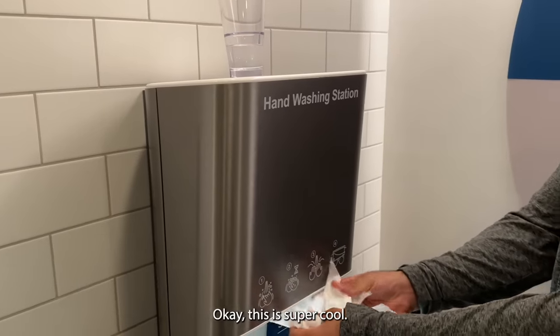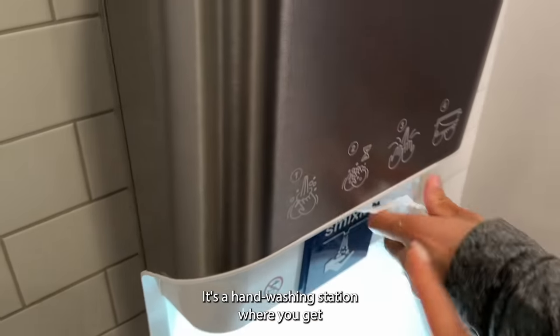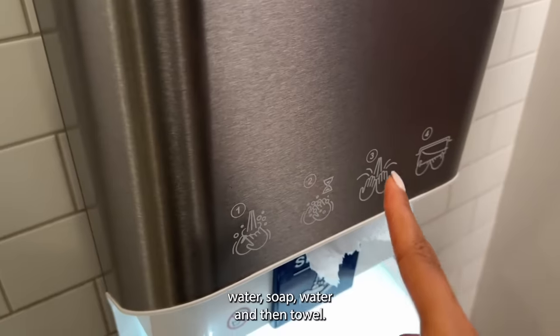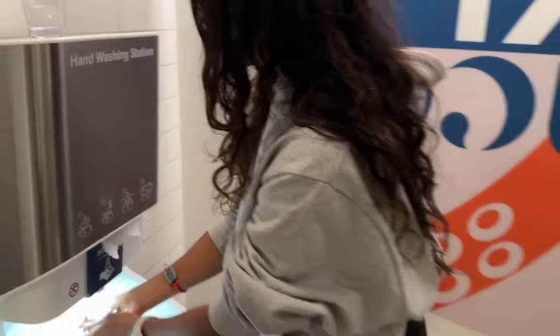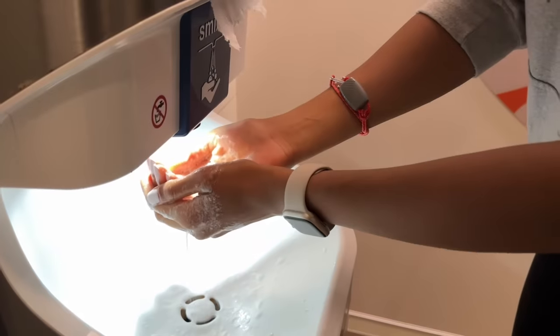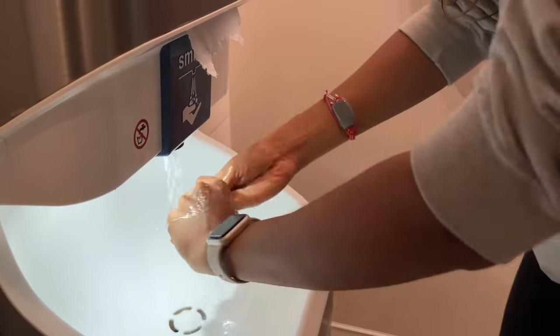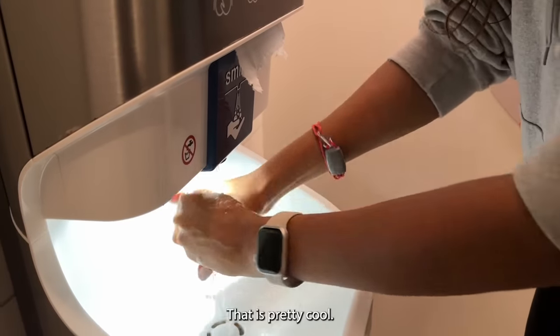This is super cool — it's a hand washing station where you get water, soap, water, and then a towel. It's pretty cool, I'm gonna try using this. That is pretty cool!